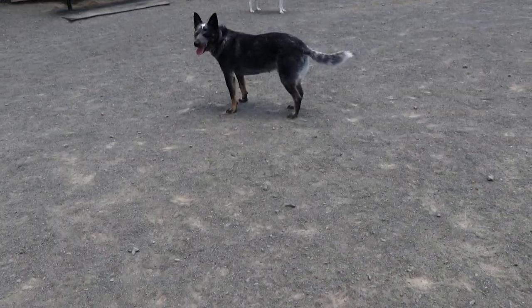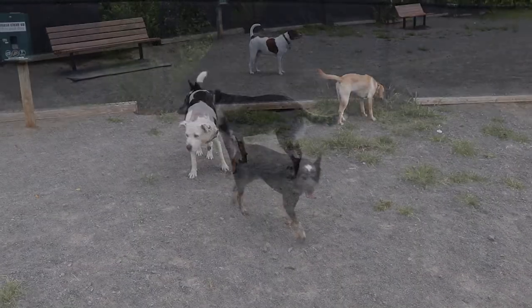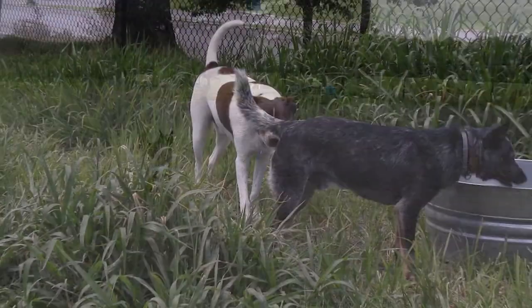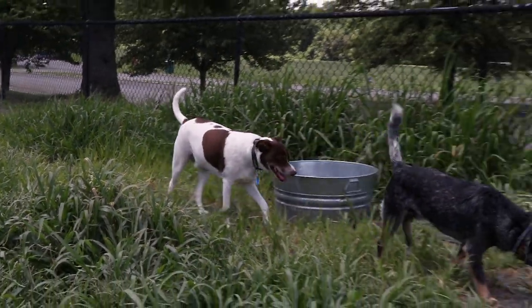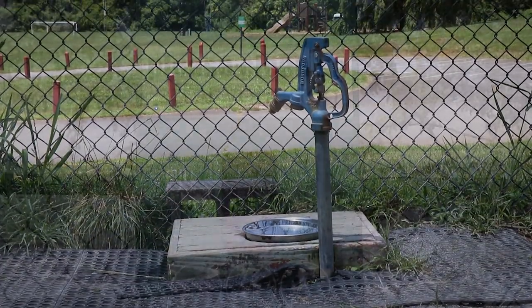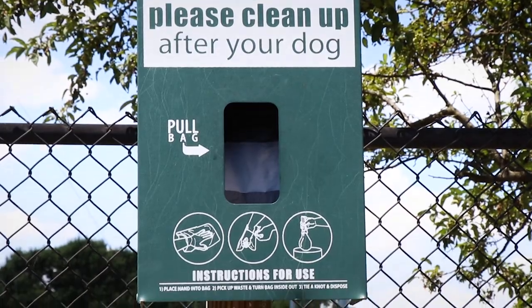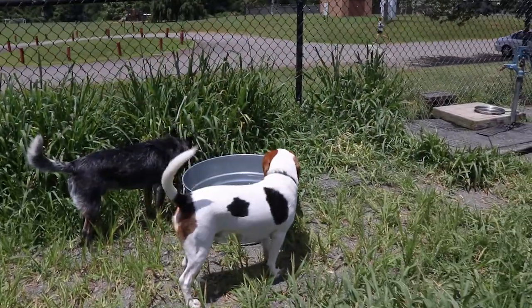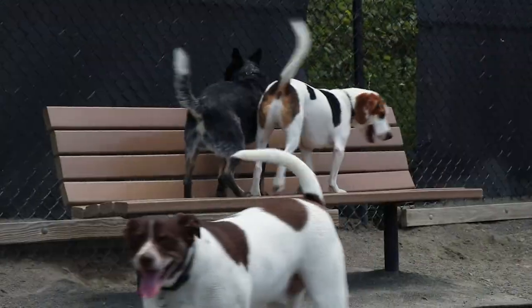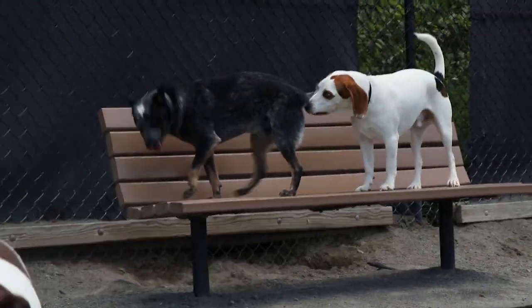The grounds are a packed gravel surface, not our favorite as I tend to prefer natural dirt. There are also some patches of shaggy grass. A water pump and doggy bag stations are provided. You can also find a small tub near the water pump in case your dog wants to jump in and cool off. Otherwise, it's a pretty basic park with no agility equipment.